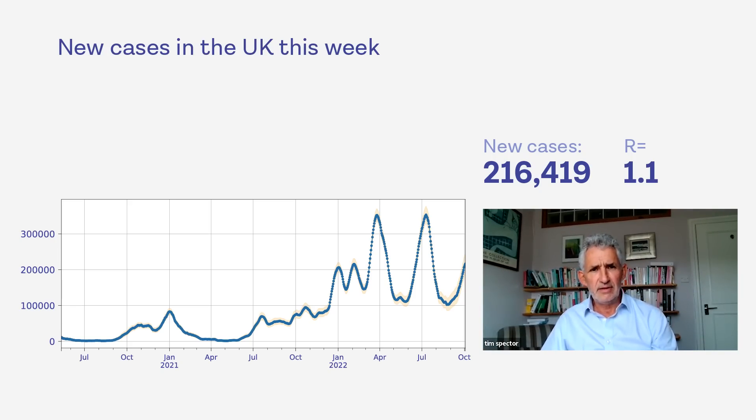That's potentially likely. It means we won't get a wave at Christmas, if this is true — we'll wait and see what happens. This means we are going to see cases continue to increase above the 350,000 record that we had last wave, but we're never quite sure what's going to happen.